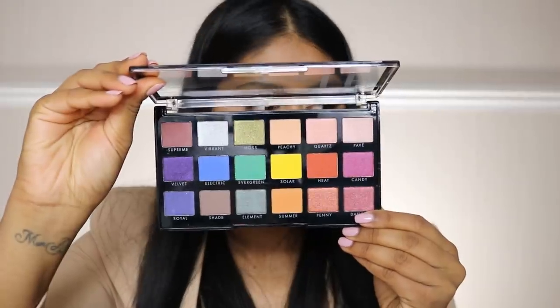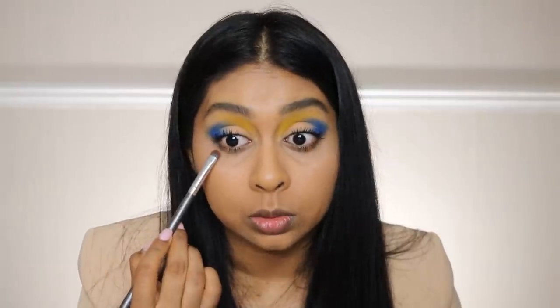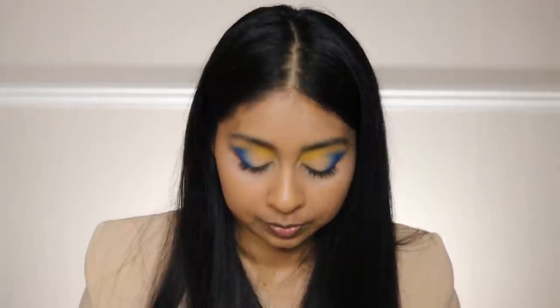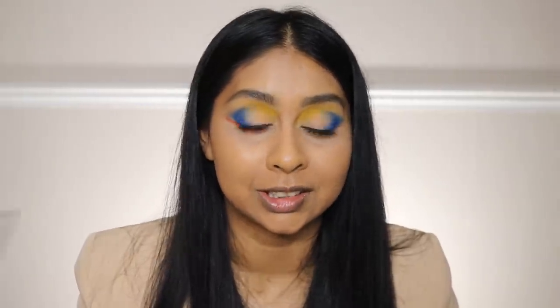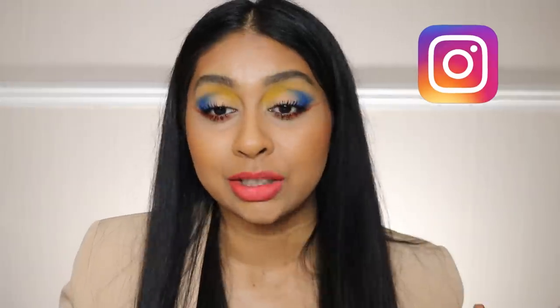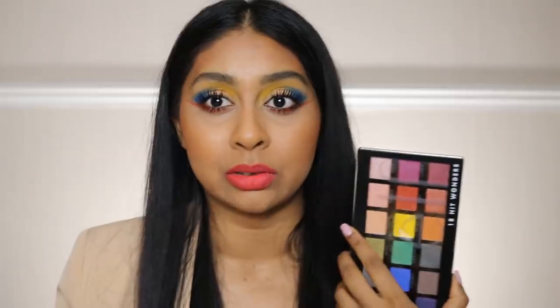I'm going to grab the shade Heat — I was going to grab the green but I think this would be better. I'm using some blotting powder to deepen it. I know this look is very out there, but we just need to have a bit of fun! First of all, this palette is so bomb — I definitely recommend it if you want to play with color or create cool looks for Instagram. The shadows blended so nicely, it was so easy. Look at that yellow!